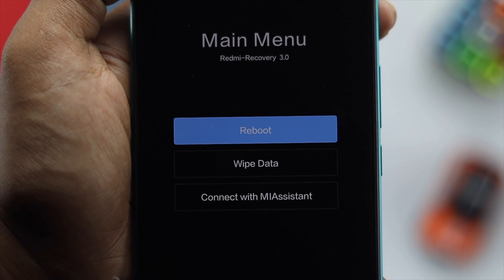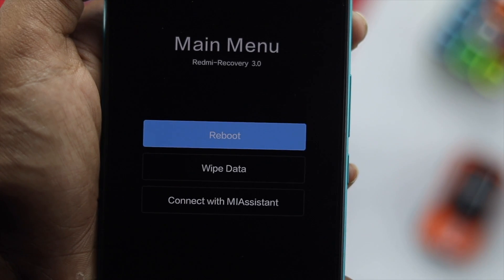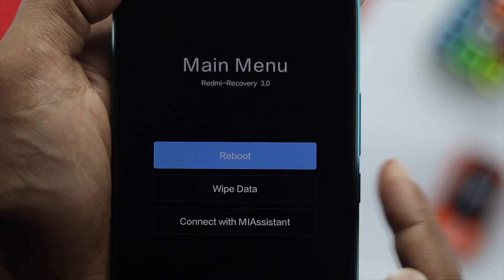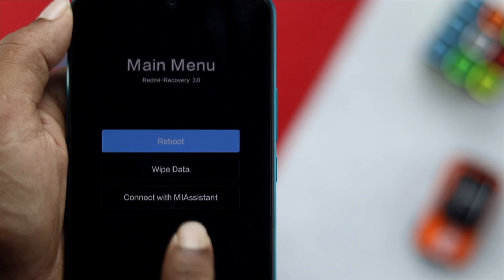Press and hold the Volume Up button and the Power button together until you get into the boot menu. Keep holding them down until you see the boot menu come up. Once you're in the boot menu, your touchscreen will not work — you have to use the hardware buttons to navigate. The first option you'll see is 'Reboot'.